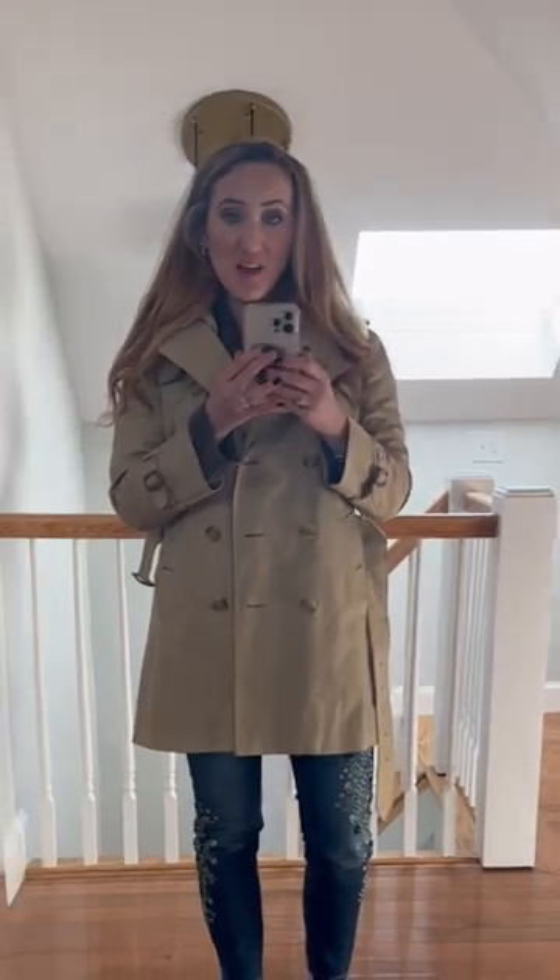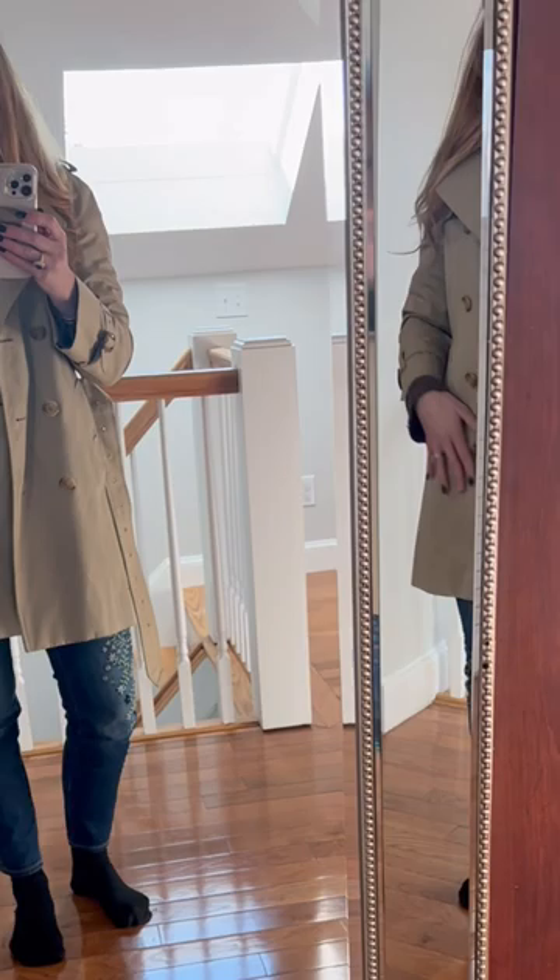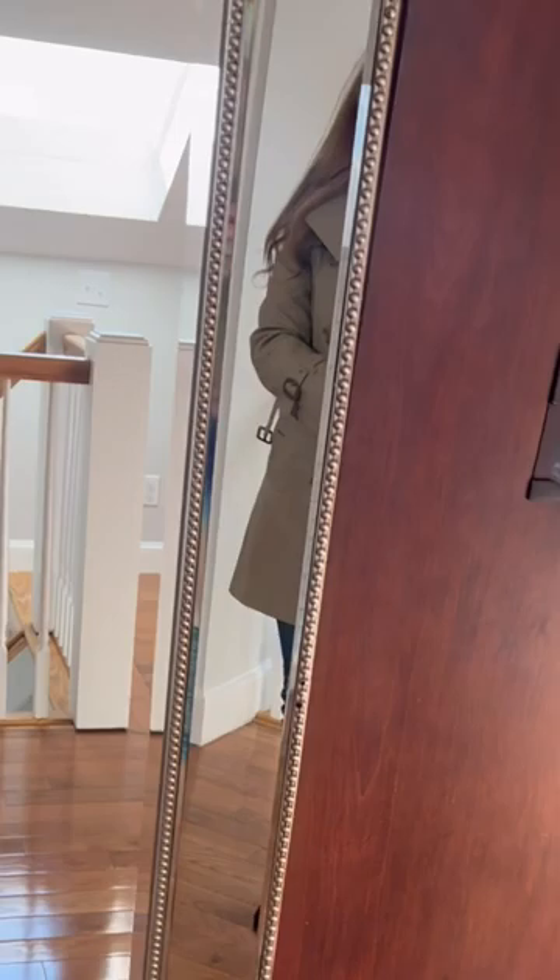Hi everyone, Ally the Agent here. Just want to continue on my repurposing series. This is a trench coat that my aunt gave me and I've gotten a lot of wear out of it and it's changed many times over the years.